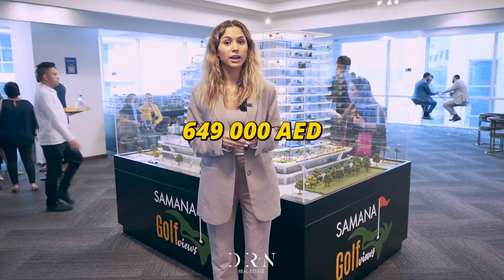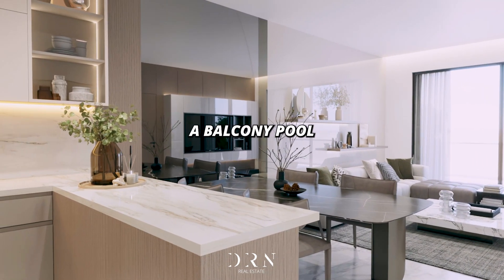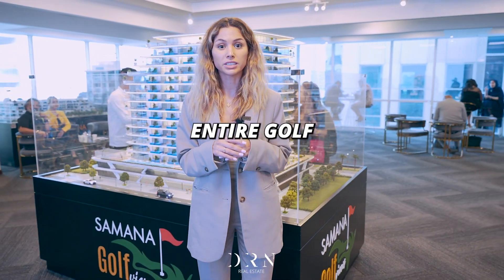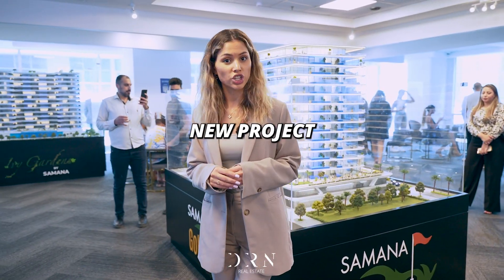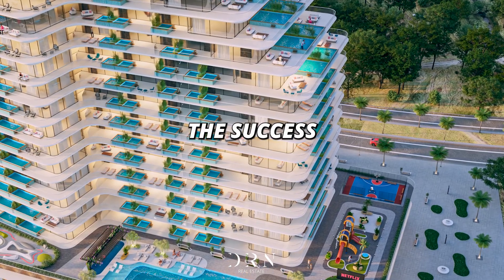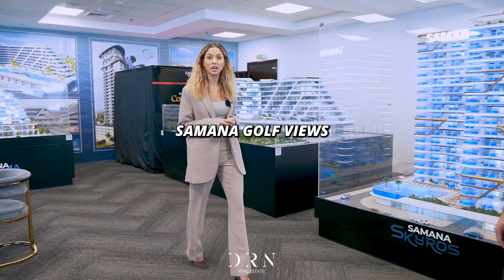The starting price is 649,000 dirhams for a studio, featuring a balcony pool and a breathtaking view over the entire golf course of Sport City. This is your golden ticket to ownership of the brand new project by Samana. Following the success of California and Skyros, Samana just launched a new project: Samana Golf Views.